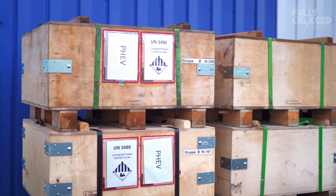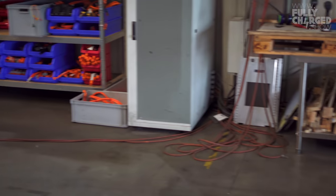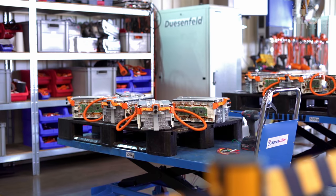What do you do with it? First, we try to reduce the energy in the battery by discharging it — we use that energy to run the process partly. After the discharging process, we are shredding the battery under nitrogen so that there's no possibility of ignition, no fire. And directly after that we mix the crushed parts in a vacuum mixer.